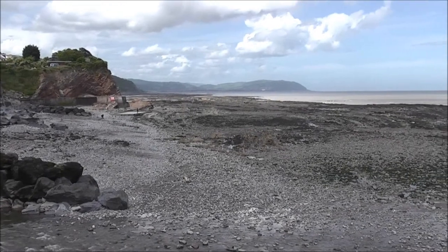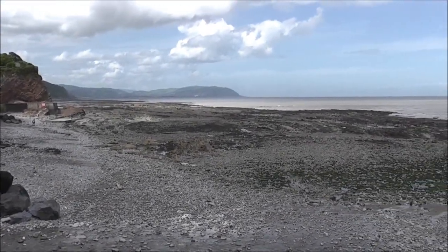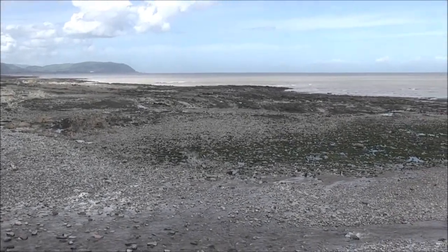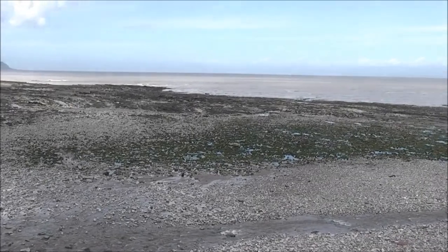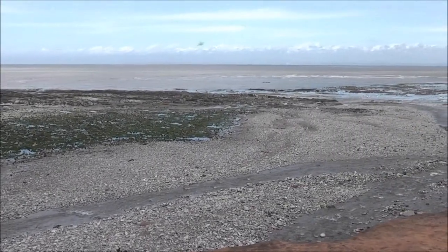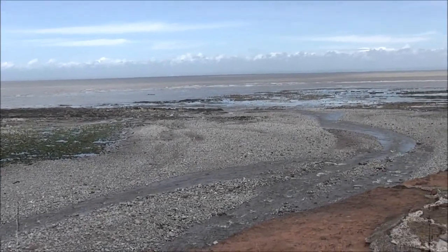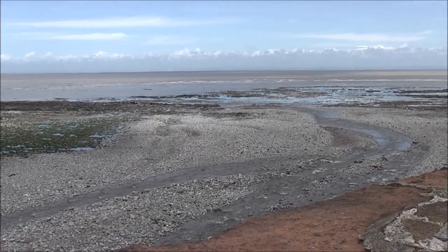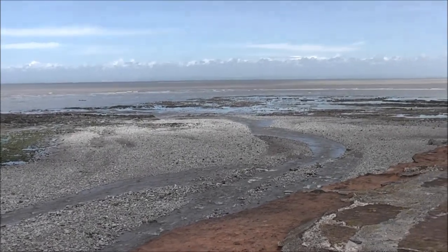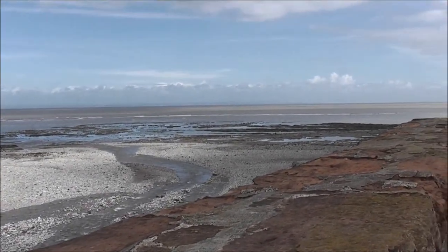This is Watchit with the tide out. You can see the headland at Martinhead in the distance. When the tide is in, all of this is covered by the sea. When it's out you can see the Washford River further down.